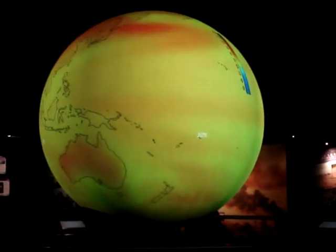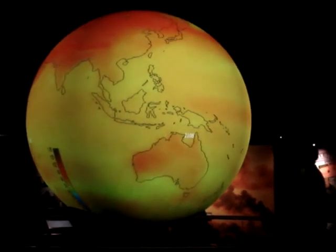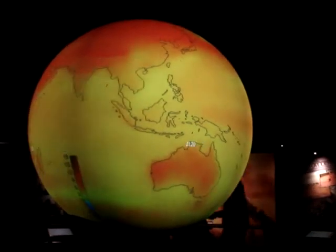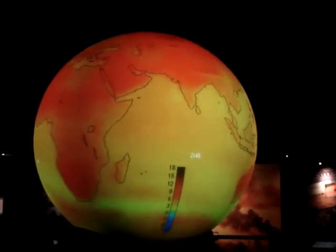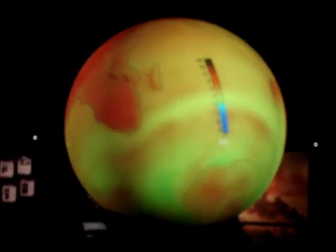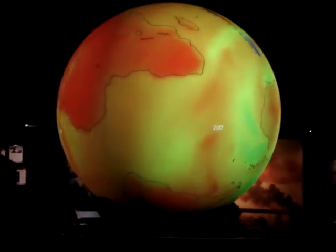Some patterns emerge and you notice the continents warming a lot more quickly than the oceans do. The oceans have a bigger heat capacity so they don't warm as much, and you also notice areas up near the poles.